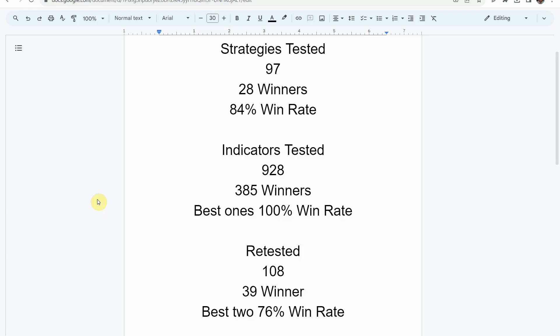The best indicators so far were able to achieve a 100% win rate. You need to go back and watch those videos to understand the context of how they achieved that. We've also retested in the advanced testing 108 of the winning indicators, and 39 of them have been able to maintain their winning status — the best two achieving a 76% win rate. Keep in mind that we test most of these indicators and strategies on forex and crypto markets, but they can be applied to just about any market and time frame universally.